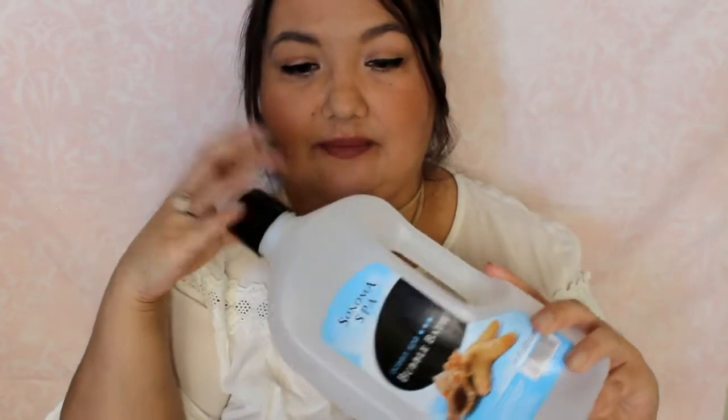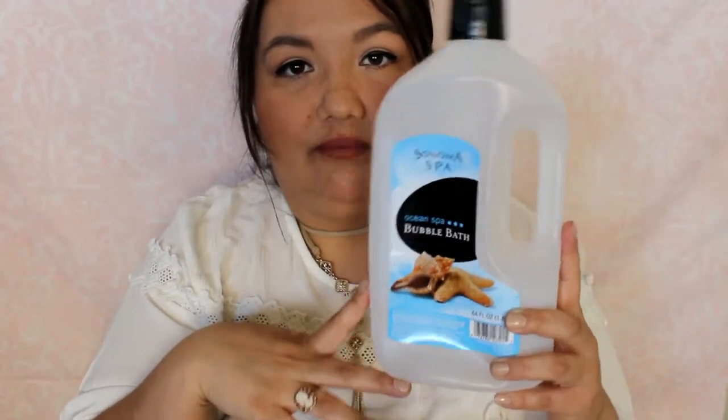I have another bubble bath — the Sonoma Spa Ocean Spa bubble bath. Have any of you noticed they don't carry Sonoma Spa at Walmart anymore? It just has that nice fresh beachy scent. They replaced it with their own Equate version. I don't like it as much, but it still gives a lot of bubbles. I'd rather still have the option of buying the Sonoma Spa.